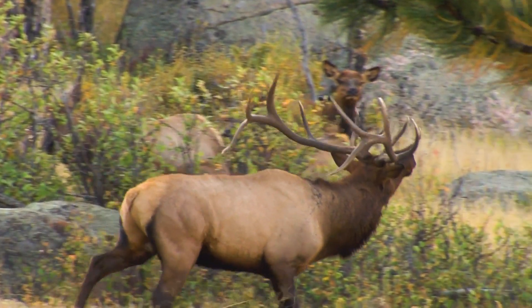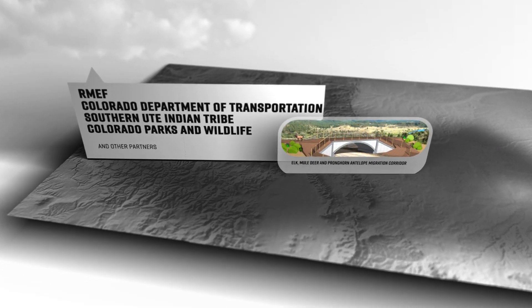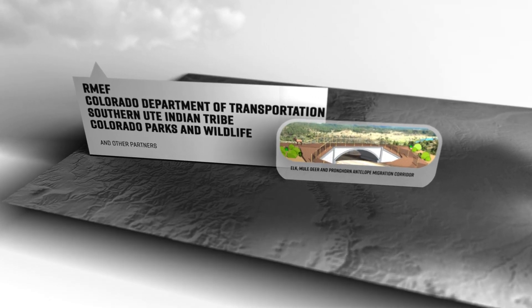The Rocky Mountain Elk Foundation provided funding for the project, along with the Colorado Department of Transportation, Southern Ute Indian Tribe, Colorado Parks and Wildlife, and other partners.